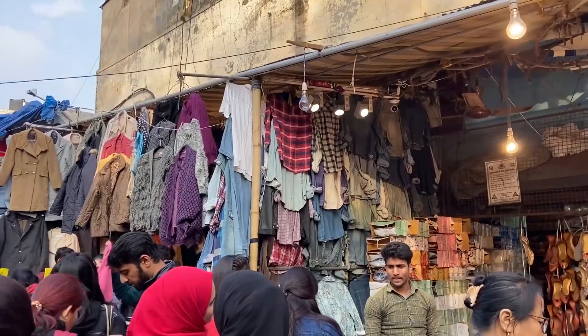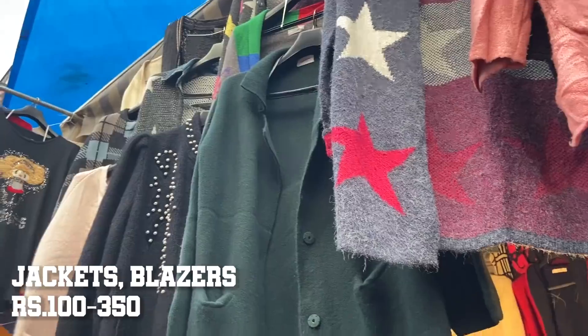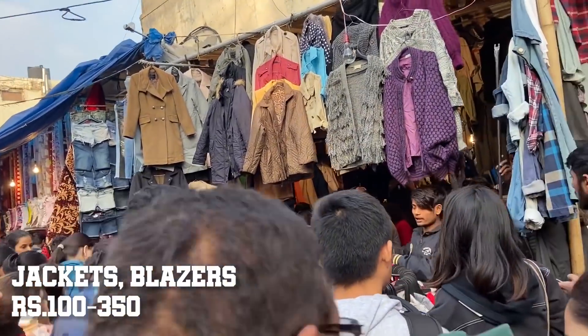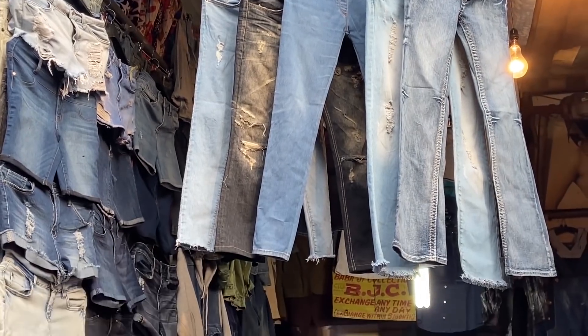Clothes ki baat karein toh sabse zyada bhaarmaar mein aayi hui thi jackets and coats - you get different colors and designs only for 100 rupees to a maximum of 350 rupees. If you enter from gate number one, aapko shuru mein jeans ki bahut saari shops mil jayengi.